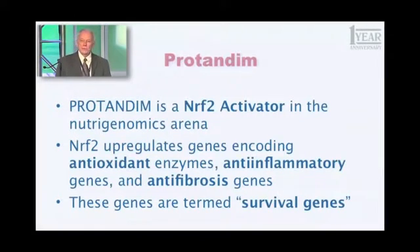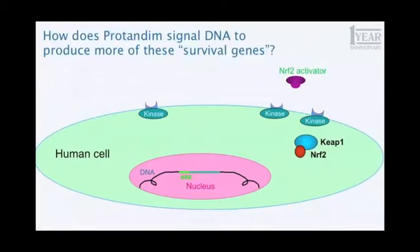Nrf2 has been called the master regulator of antioxidant gene expression. So how does that work in a cell? This large green oval represents a human cell, and that little purple gizmo in the upper right labeled a Nrf2 activator is one of the five active ingredients in Protandim. As that Nrf2 activator approaches a human cell, it binds at a specific site — a receptor on the cell surface. The analogy I'm going to use is: if this big cell is your home, that Nrf2 activator just stepped on the front porch and pushed your doorbell. It rings and causes a reaction inside the cell.